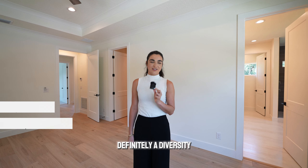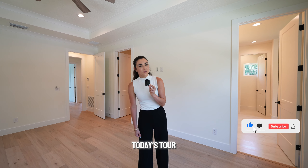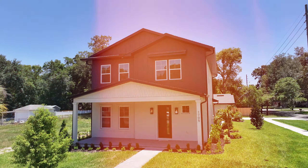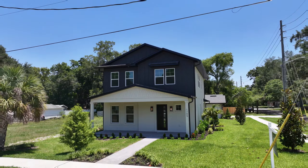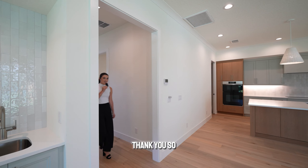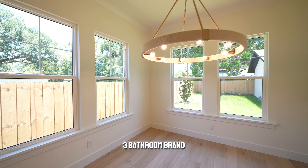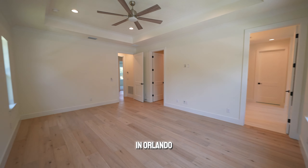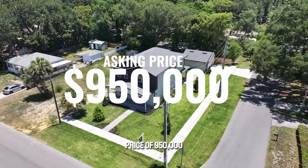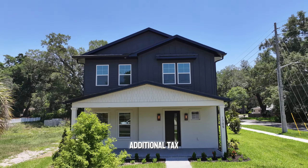So you guys let me know which style you prefer, if this is something you like, and if you want to see more homes like this — as Orlando is definitely seeing a diversity in new construction homes. Now we're pretty much done with today's tour. Let's go downstairs, talk about the price, and see if you can be the new homeowner of this gorgeous home. We saw a four-bed, three-bathroom brand-new construction property in Orlando, Florida. This particular property has an asking price of $950,000. We do not have to consider HOA because there is no HOA. There is no CDD either, so no additional tax.